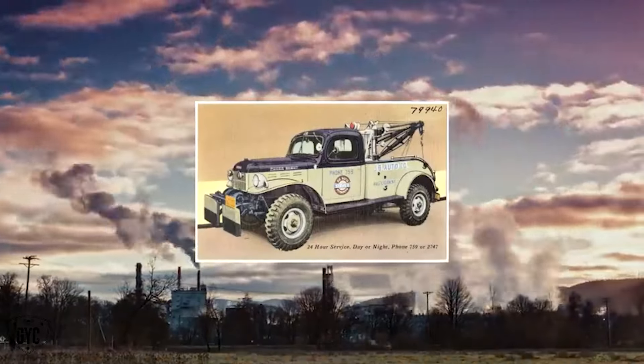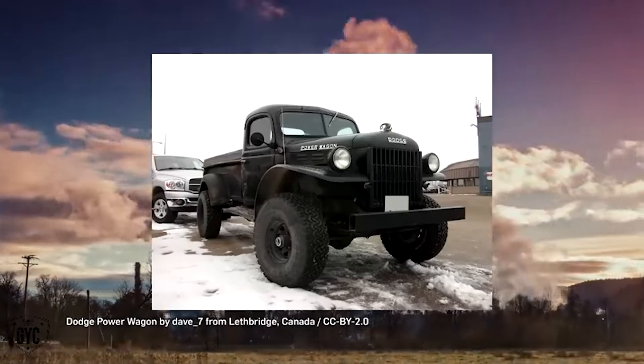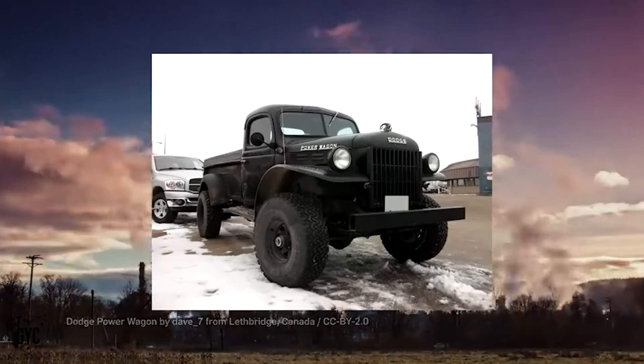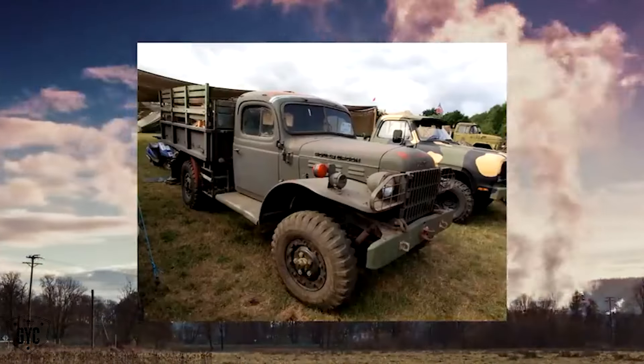The Dodge Power Wagon was released to the public in 1946, making it the first mass-produced civilian 4x4. It was based on a 1945 model used by US troops in World War II.